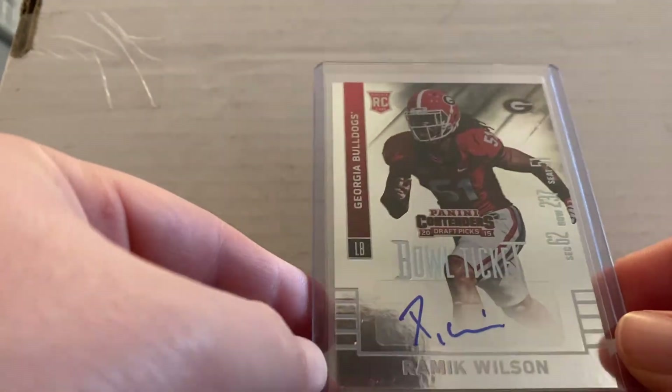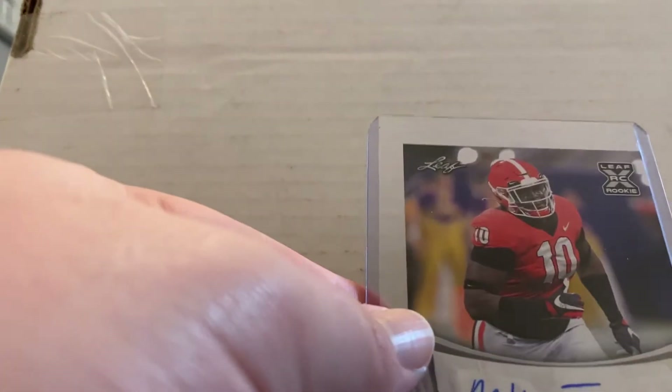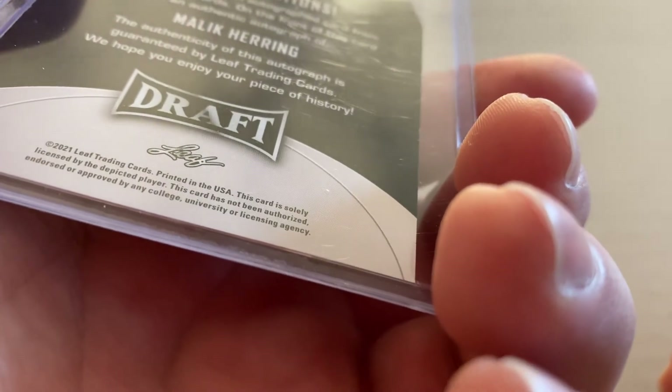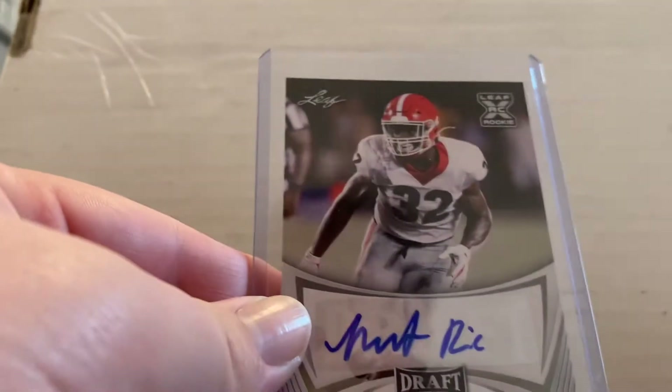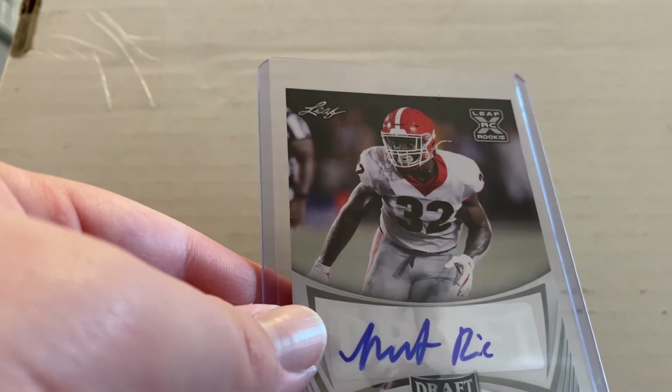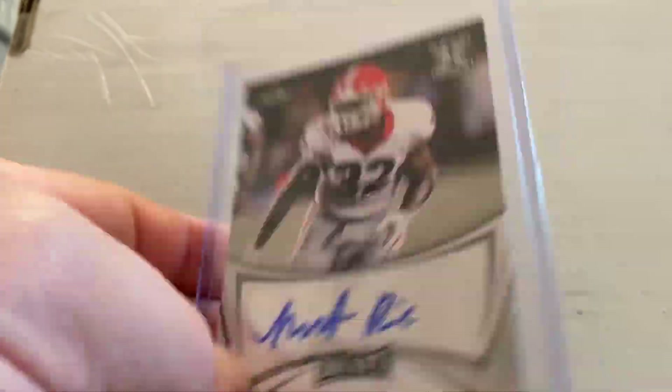Next we got Ramit Wilson — awesome linebacker that played in Mark Richt's final years, a really awesome player. That card is numbered — I believe it's 70 of 99. Then we got Malik Herring — I believe this is a 2021 card. Malik Herring was an awesome linebacker. Another 2021 card — this is Monty Rice. I think he was a safety or DB, maybe a linebacker — I can't quite remember. Monty Rice really played well; he's a rookie in the NFL.